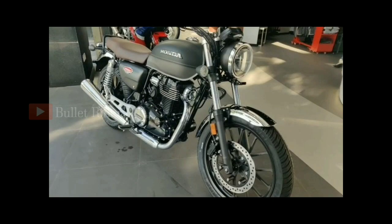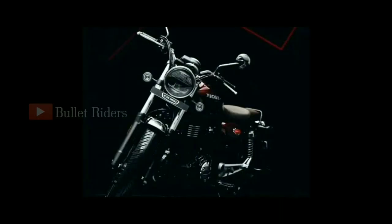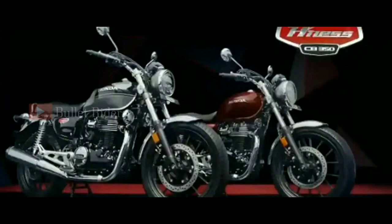Please make a note: the turn-by-turn navigation and call alert features are only available in the Deluxe Pro model. The H'ness gets dual-channel ABS as standard, and braking duties are performed by a 310mm disc up front supported by a 240mm disc at the back.